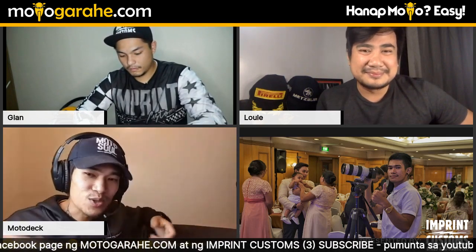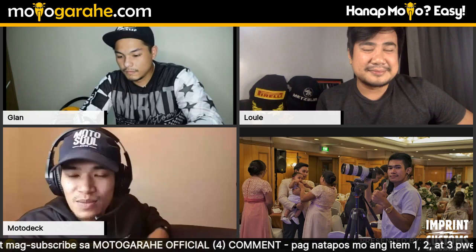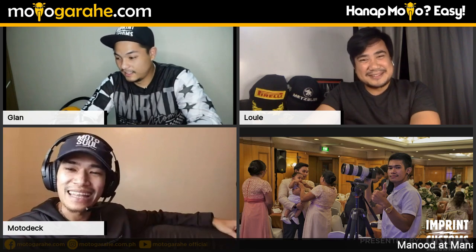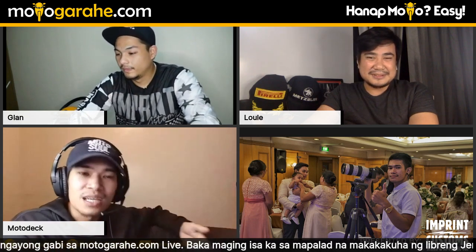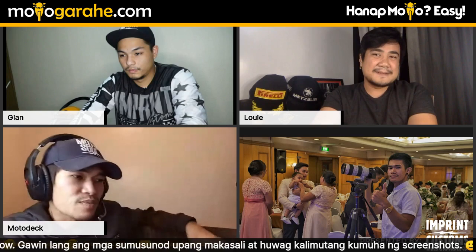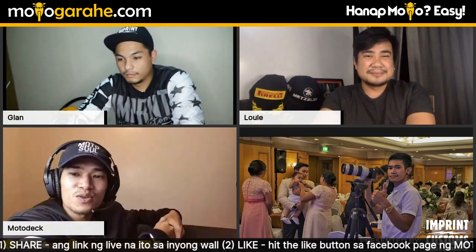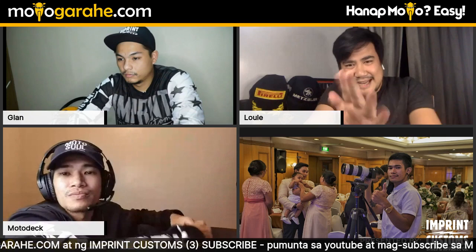He and Tamzy would do drone work at weddings, traveling out of town — like Biyahe ni Drew. His friend would say, 'Pretend to be my assistant — free travel, free food, free hotel, just pass me lenses.' So Motodeck tagged along for years. The productions they worked on were professional — with directors, script writers, researchers. He eventually became a real cameraman and learned proper shot composition: shooting down, shooting up, what each angle means visually.